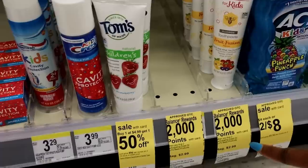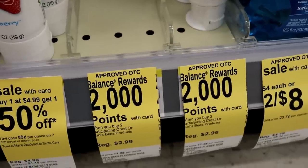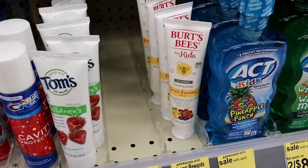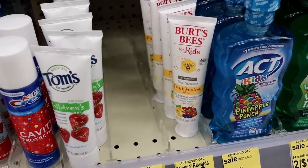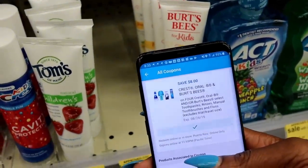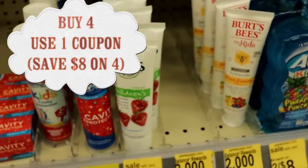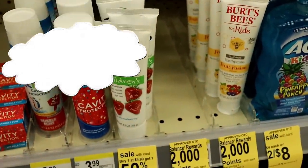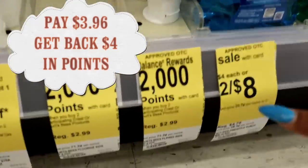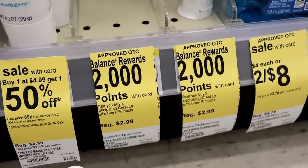Let's break down the Burt's Bees deal on its own. They're $2.99 each, but when you buy two you get $2 back. Get four of them — that's $11.96 total. Use the digital coupon on the Walgreens app for $8 off when you buy four. Your total comes to about $3.96 at the register, but you get $4 back in points since you bought four. That's nearly free.